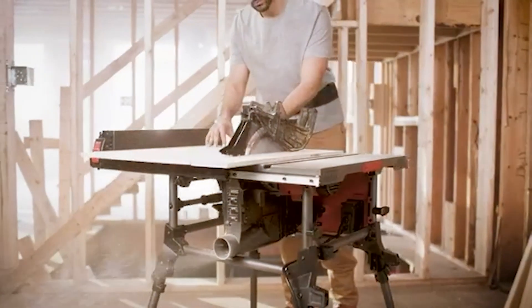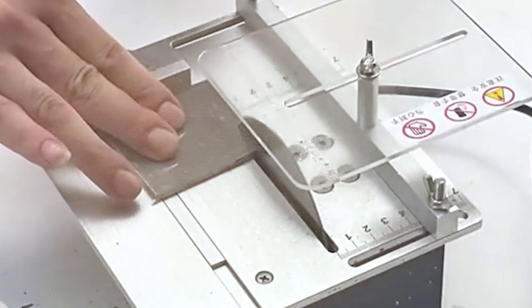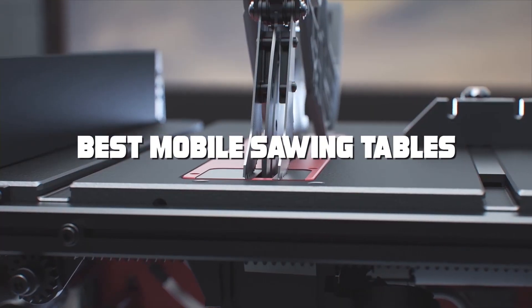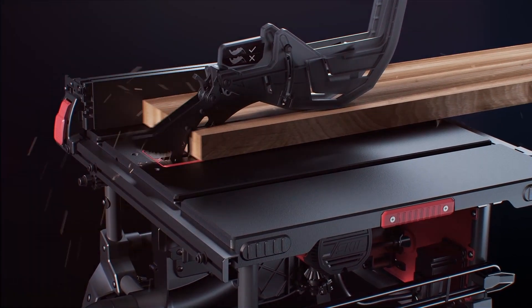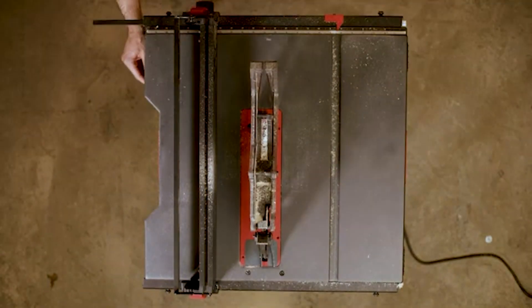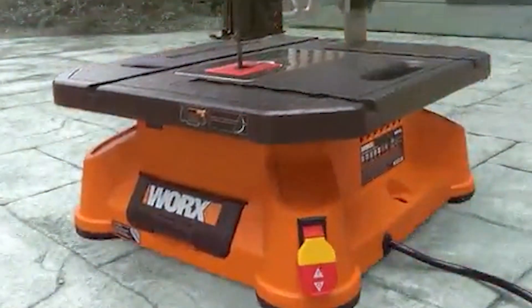Hello, woodworkers and DIY enthusiasts. Welcome back to our channel, where we explore the tools that transform your crafting projects. Today, we're diving into the world of mobile sawing tables. If you're looking to elevate your woodworking game, you're in the right place. We've hand-picked seven top-tier mobile sawing tables to review, each with its unique features and benefits. Whether you're a professional or a hobbyist, these tables promise to revolutionize the way you work. So grab your safety goggles and let's get started.